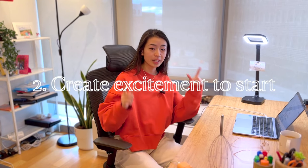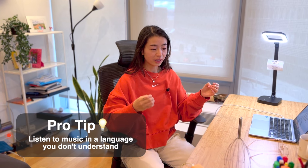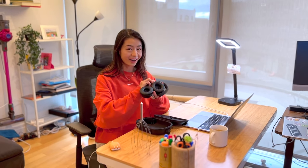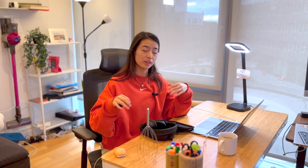Who likes studying? Not me. So to be more productive, we need to create excitement to start. I really love listening to music — high energy, like gym workout music — especially when doing math where I don't have to pay attention to English. At Caltech, knowing that going back to do homework meant I could have my headphones on and jam out actually made me excited to start. Have something you're excited about to use at your space, and couple something you enjoy with the thing you don't like to study.